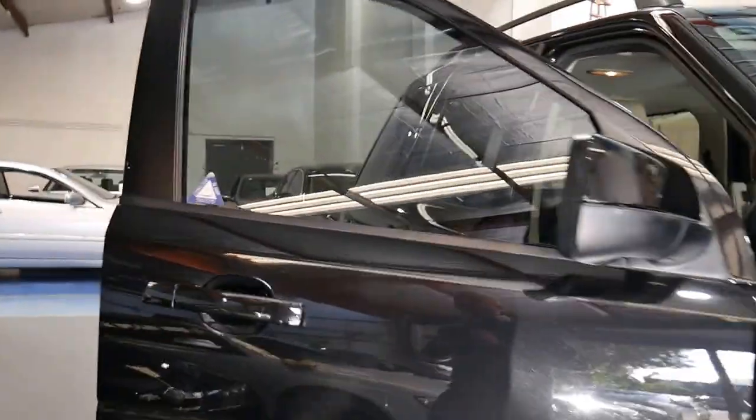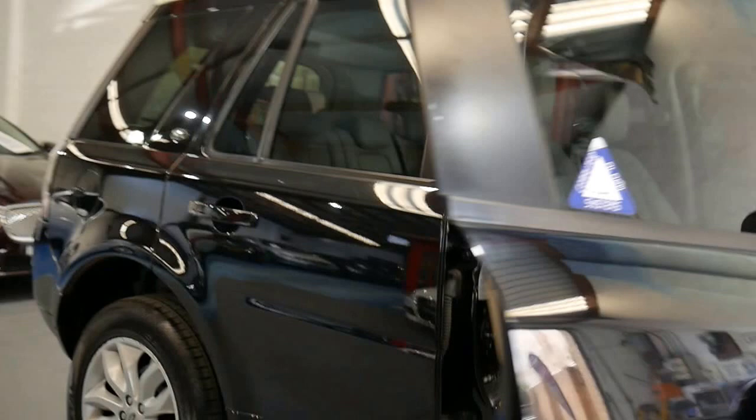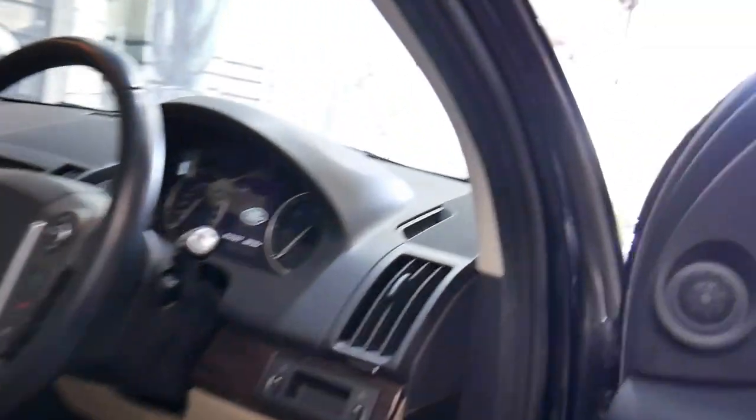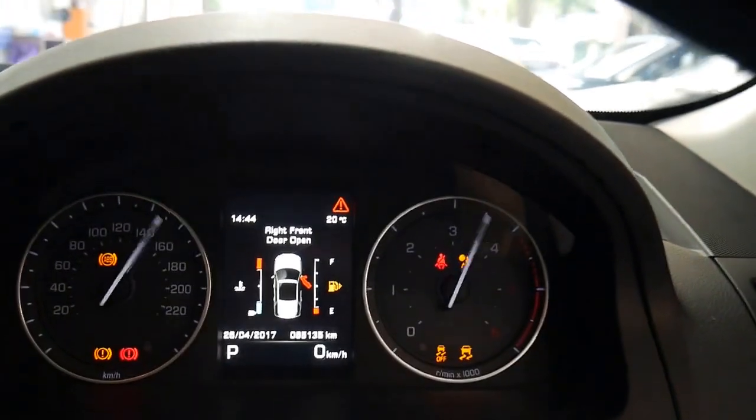Black with cream is by far the most popular colour combination. The car was sold new, I believe, by Trivets. I'm going to get inside and talk to you a little bit about how good this 65,000 kilometre 2013 series car really is.